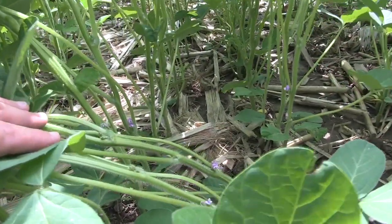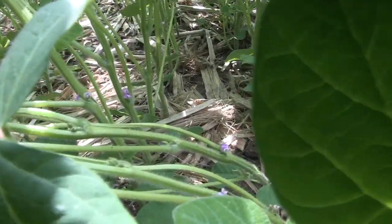So Ken, this soybean field looks awesome. It looks like it's coming on in a hurry. What does that mean for fungicide application?